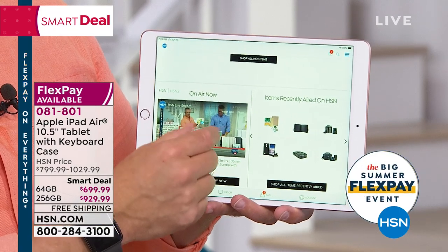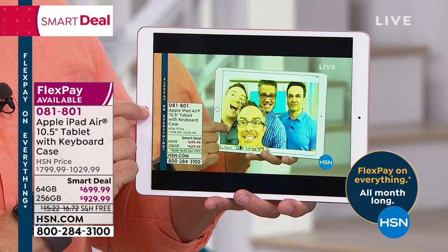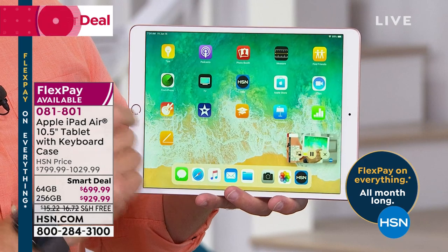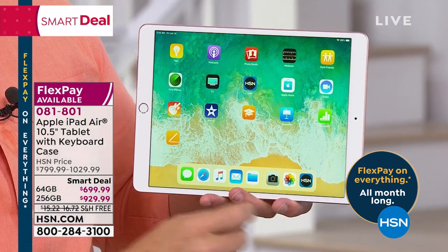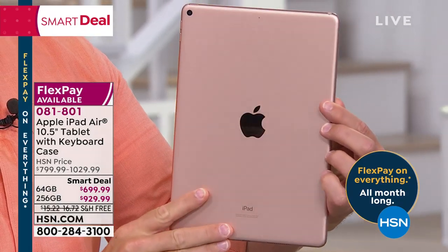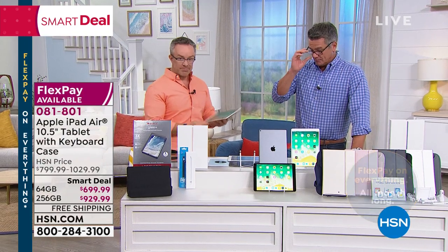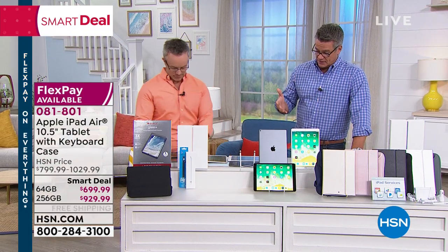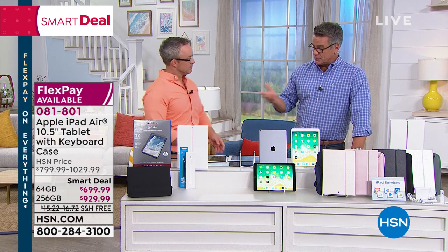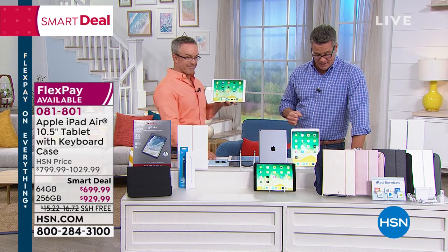We're doing free shipping and handling and VIP financing for one year. This is the first time we've ever offered the brand new Apple iPad Air in this size, the 10.5 inch. It is what we would call the ultimate tablet experience. Everything else that you hear about or talk about usually compares themselves to Apple products because of the incredible technology that they have.